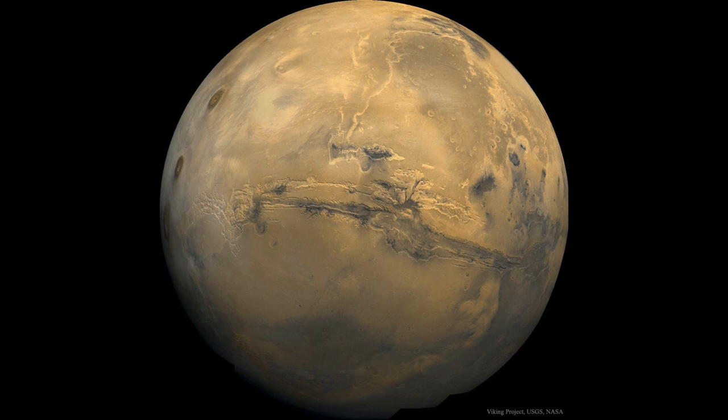Valles Marineris is about 3,000 kilometers long and would span across much of the United States from one edge to the other, from the Atlantic to the Pacific Ocean. For comparison, the Grand Canyon on Earth is about 800 kilometers long, so this is about four times longer. It also looks much larger here because Mars is a smaller planet — only about half the diameter of Earth — so it stretches even farther across the surface.